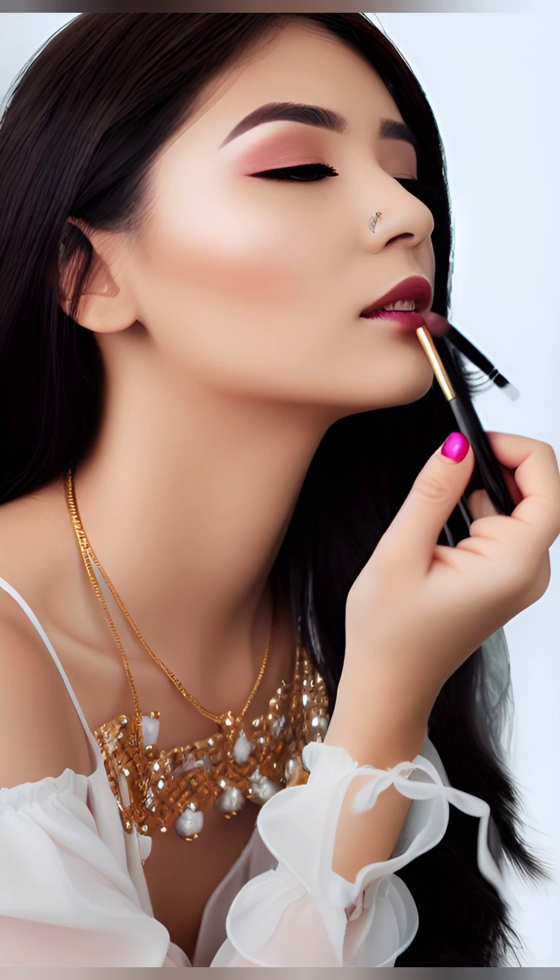Lips: Choose a lip color that complements your skin tone and outfit. Start by outlining your lips with a lip liner that matches your chosen shade. Then fill in your lips with lipstick or lip stain, using a brush or directly from the tube. For added dimension, apply a touch of lip gloss to the center of your lips.